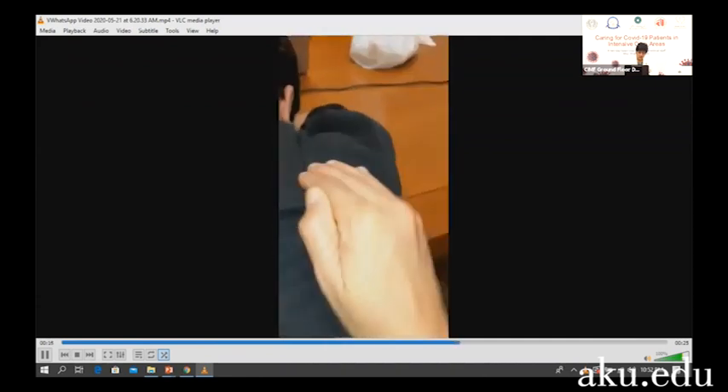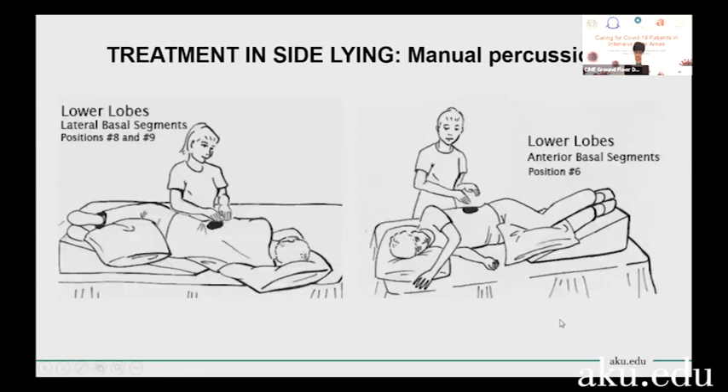The hand should be cupped, so there's a pocket of air between the hand and the patient's body. If you're doing it correctly, you should hear a popping sound — that's how you know your technique is correct. This is how you can target the different segments of the lower lobes when the patient is in side-lying.